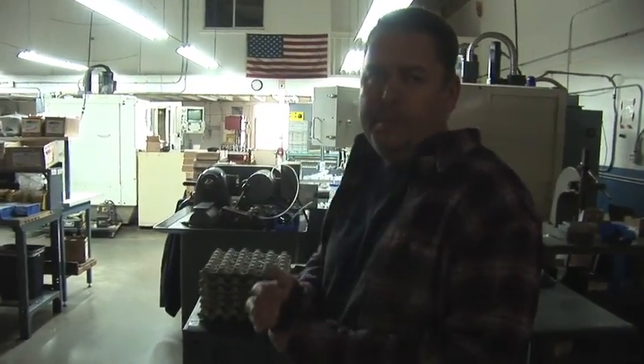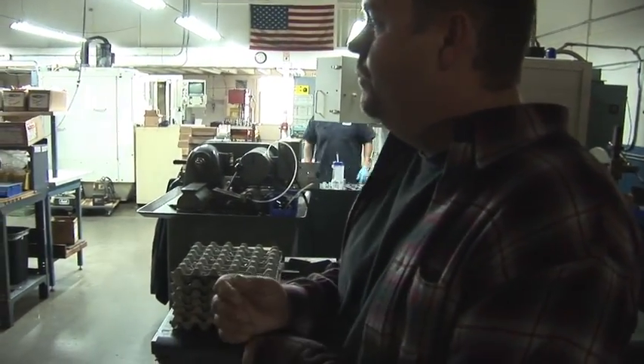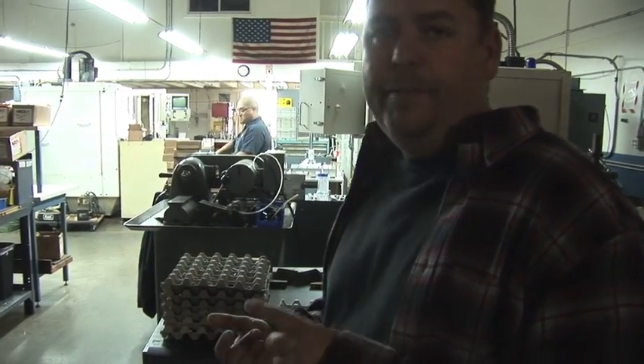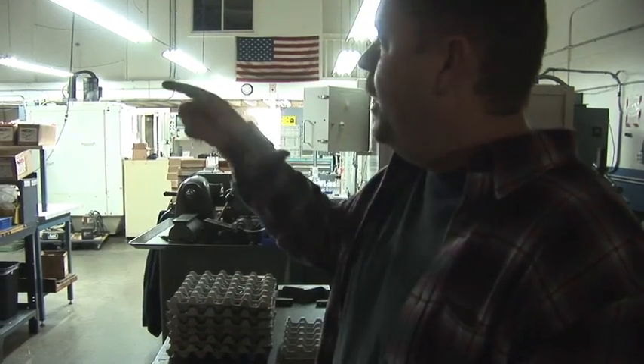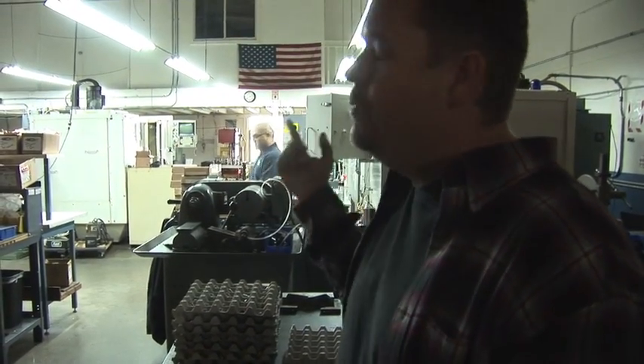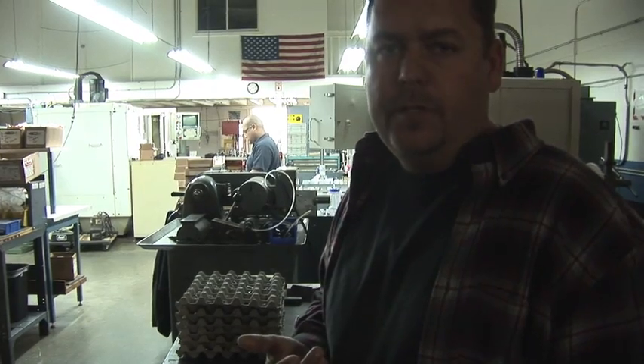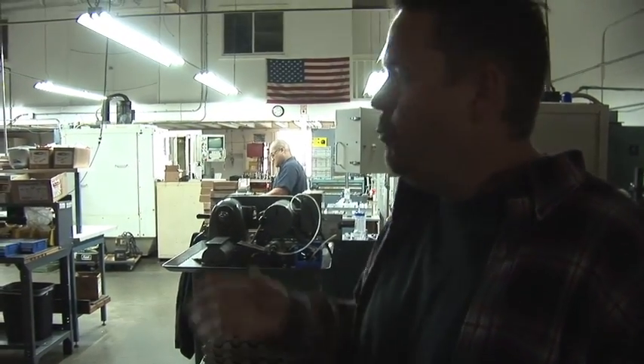This is basically our prototype department. Before things go to production, we have to prove things out, test them, etc. Several manual mills, several CNC mills — any and all of the Jim's products that you see that are in our production line are pretty much made in here first.